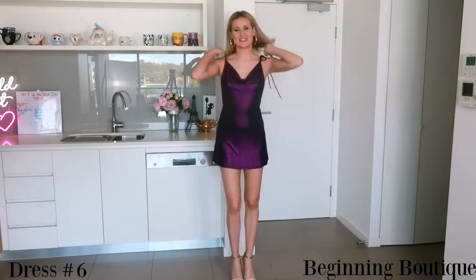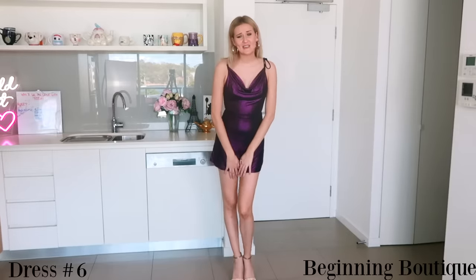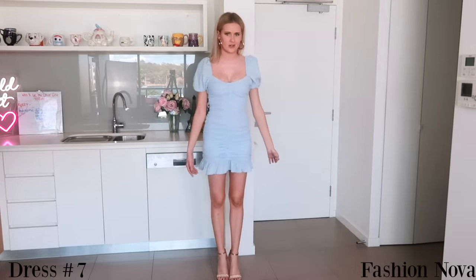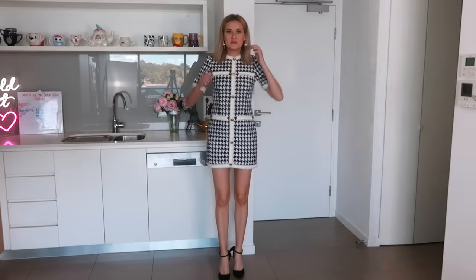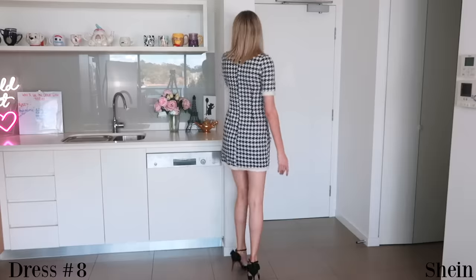Another dress that I absolutely adore but doesn't fit me is this one from Beginning Boutique. This has never fit me properly, but I just love it and I love how it looks and haven't wanted to give it up. I always get compliments on this blue dress from Fashion Nova whenever I wear it. It's a couple of years old so I don't know if they still sell it, but it gives me Alice in Wonderland vibes and I'm always so happy whenever I wear it. This is one of those dresses I completely forgot I owned.